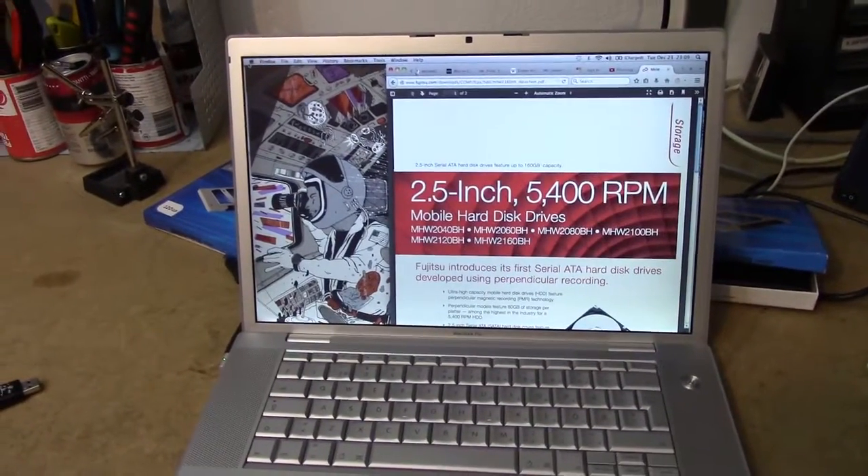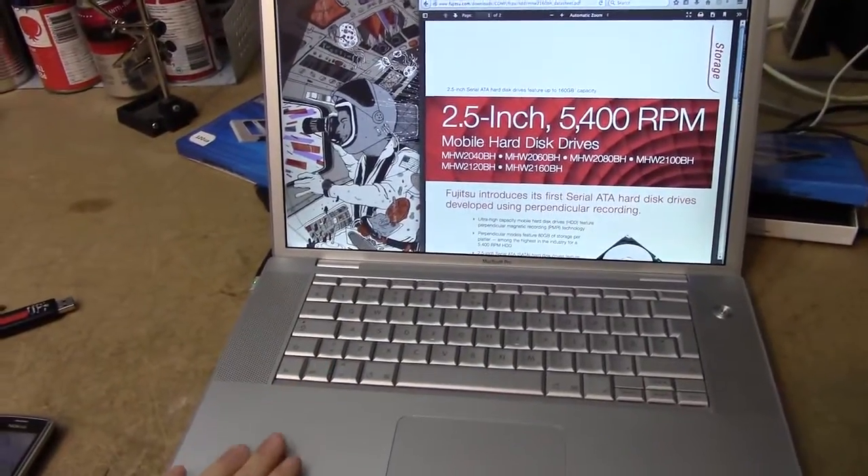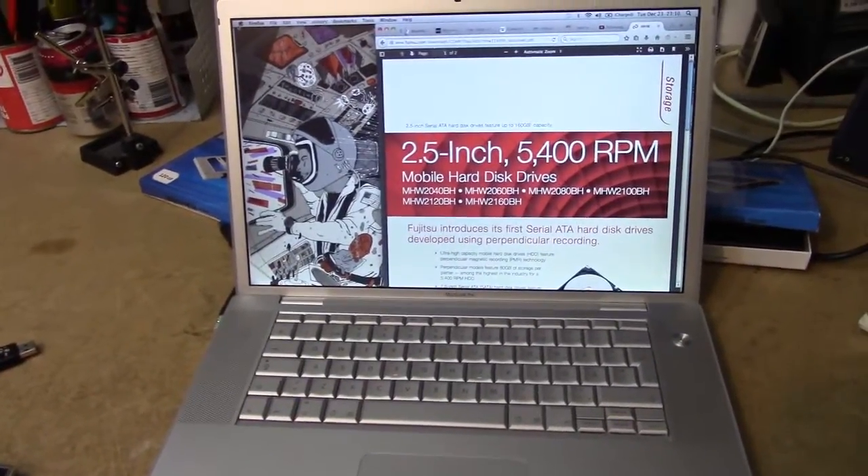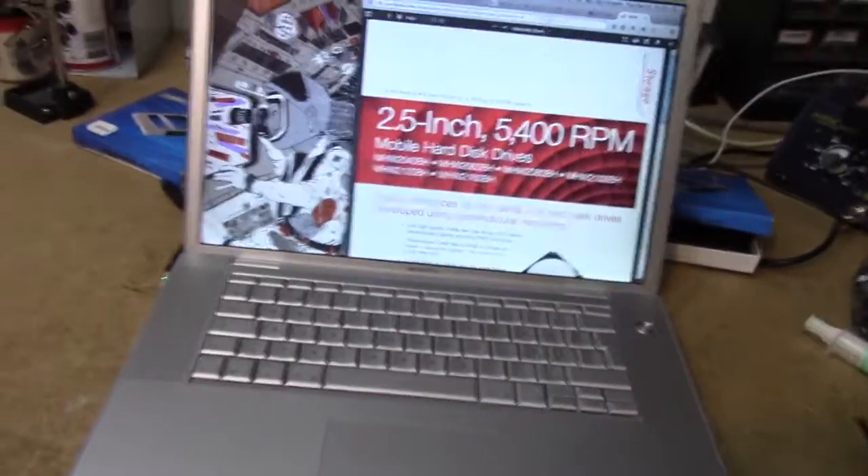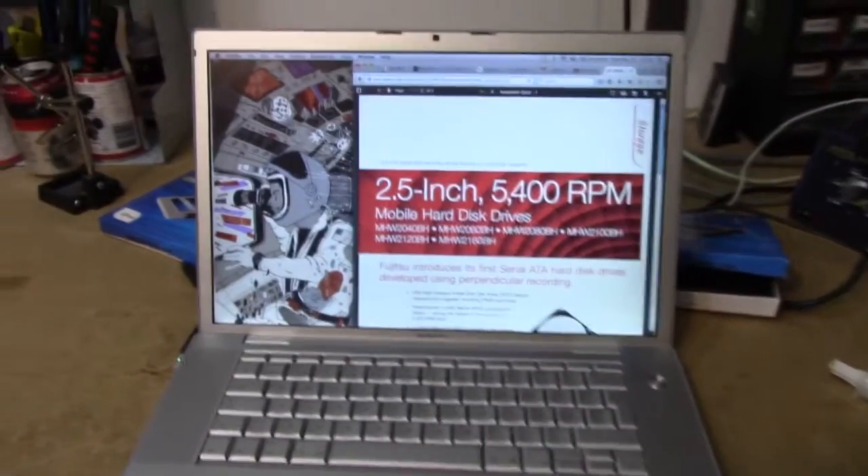I'm not usually a fan of Apple computers, but this old thing I can't get enough of. It's right up there in my rankings with my old workhorse HP — my other favourite laptop — which also coincidentally has a 120GB SSD.